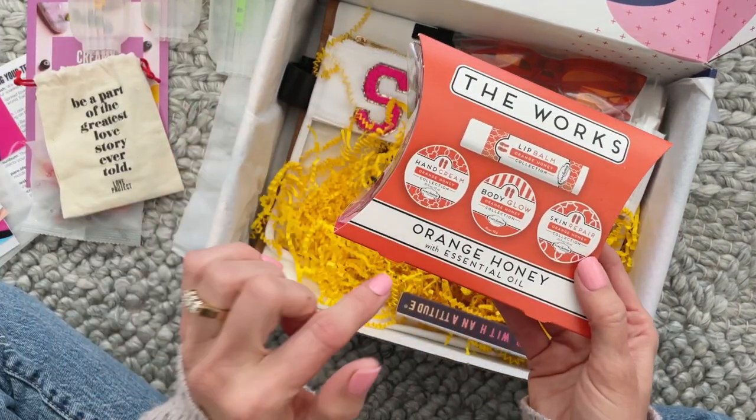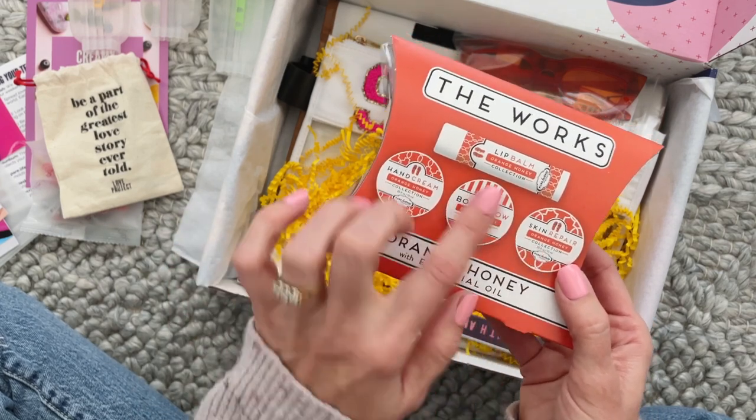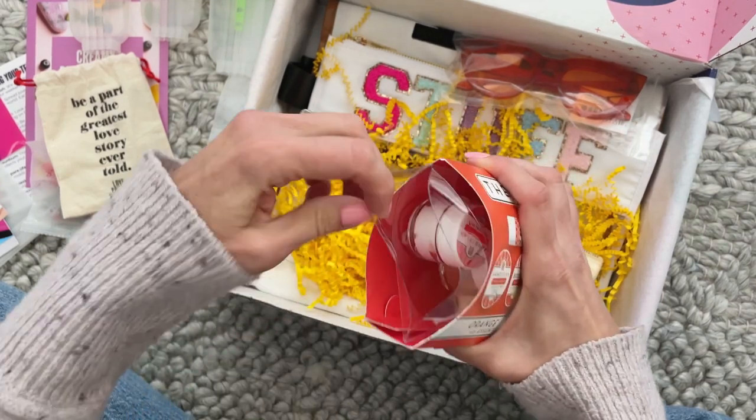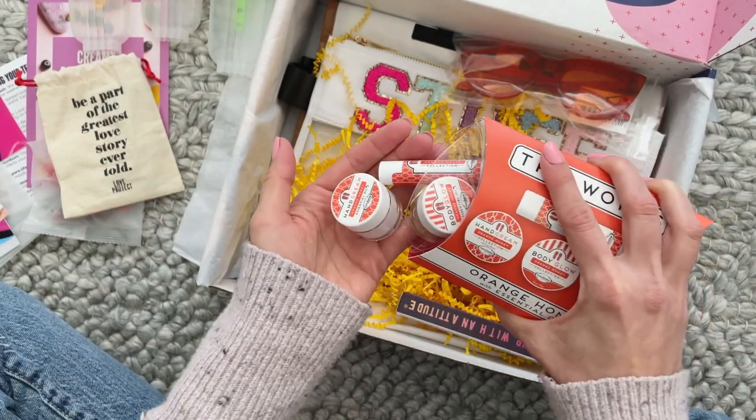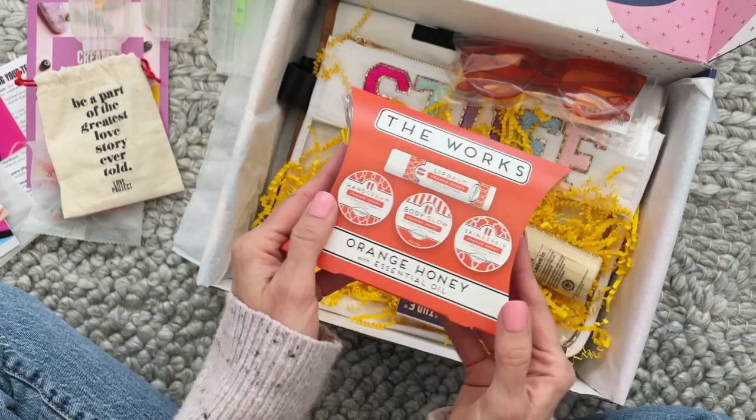Next we have this set by The Works — orange honey with essential oil. We've got a hand cream, a scrub, a skin repair, and a lip balm. These are perfect because you could use them in your summer travel bag if you're doing some road trips like we have been.